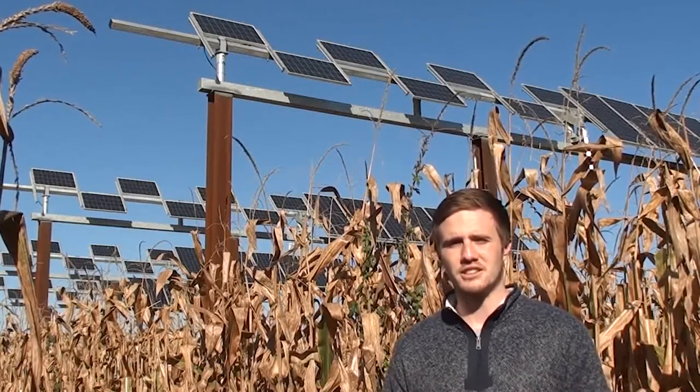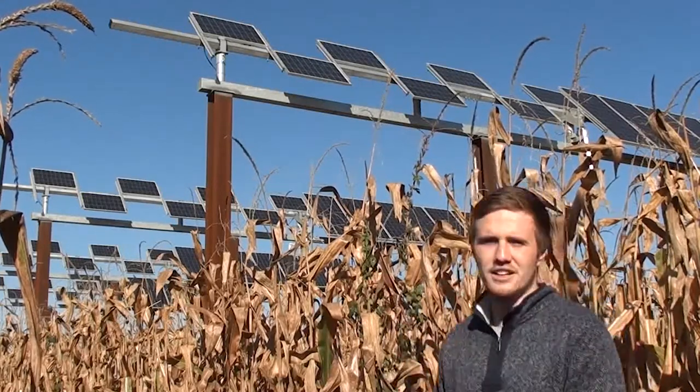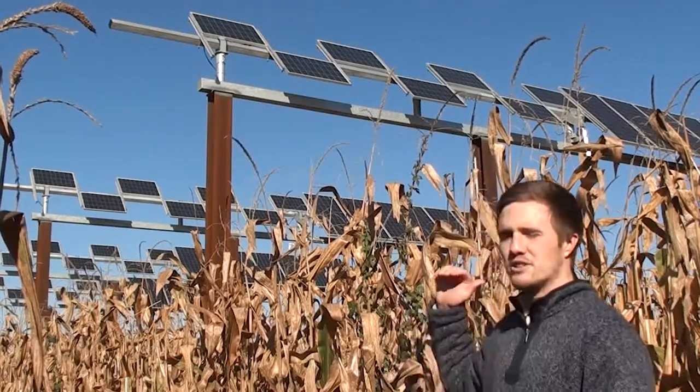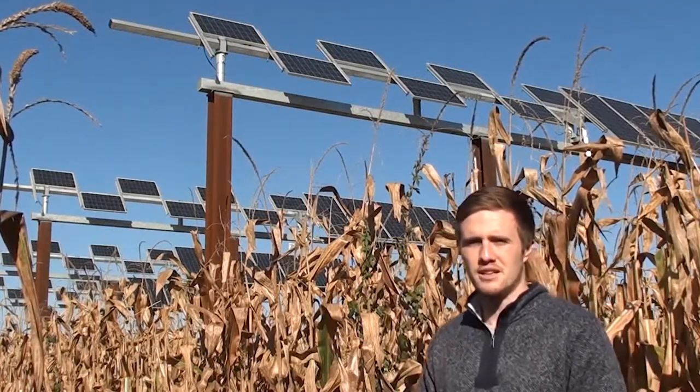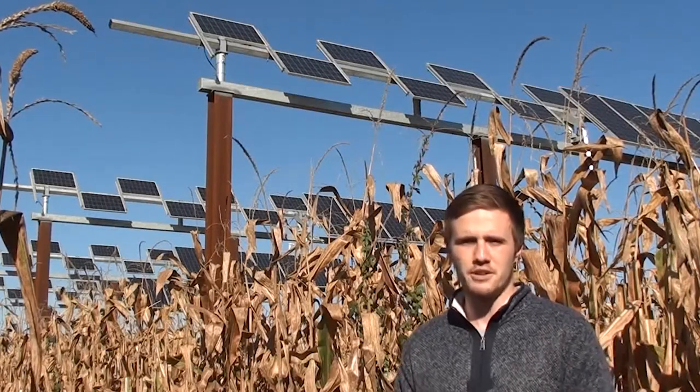That line of thinking led to the emergence of the PVAG Electric System. As you can see behind me, we're using elevated solar panels, also called photovoltaics or PV panels, which are raised by support structures well above the crops beneath. And by raising the panels, we allow for plenty of space for normal farming operations.